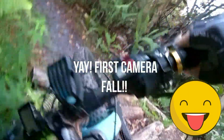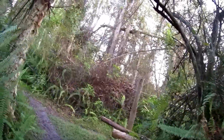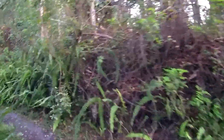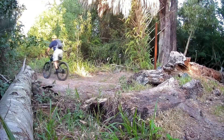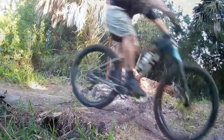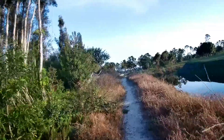Coming up through the log over again. Damn it — first camera fall! Nice and easy. I wish all my falls were that easy. That lift sucks, especially with a rigid fork.